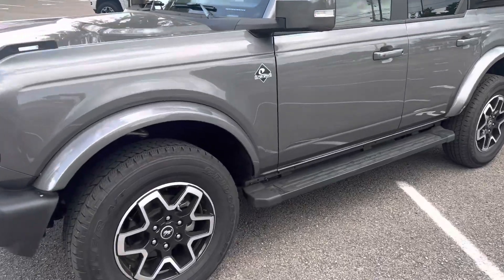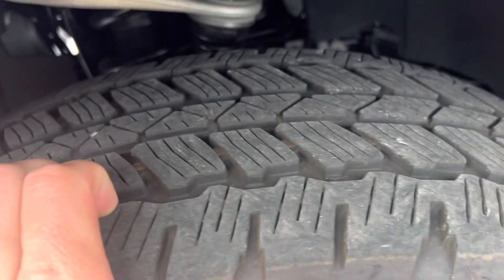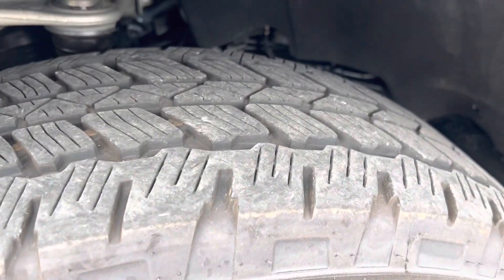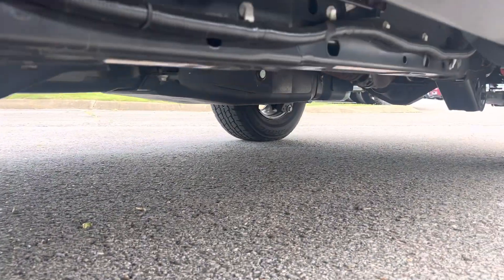Really like the setup on these Outer Banks — just a great trim package in my opinion. The tires are new, with about 11,000 miles on them. You're inside the fender well there and everything looks good.